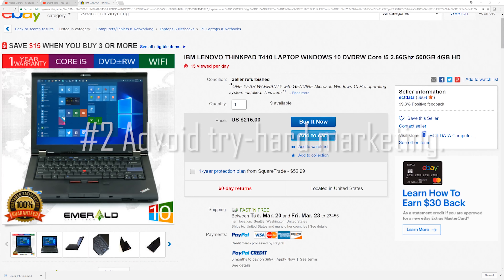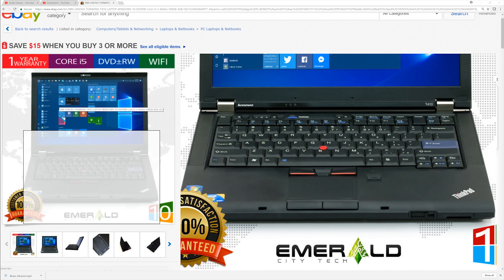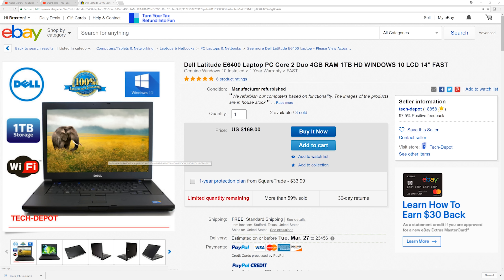Tip number two: avoid try-hard marketing. Colorful, flamboyant images are usually targeting non-tech-savvy shoppers and tend to be priced higher. When skimming through listings, I almost always ignore these, as I have yet to find a laptop marketed in this way that has actually been a good deal.